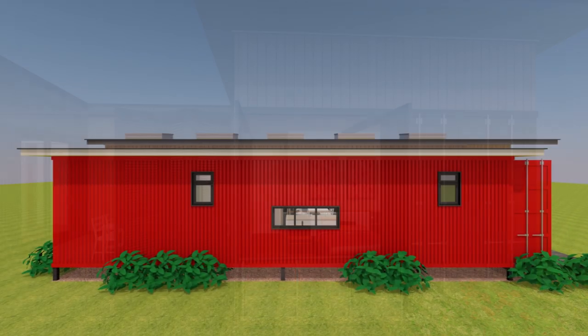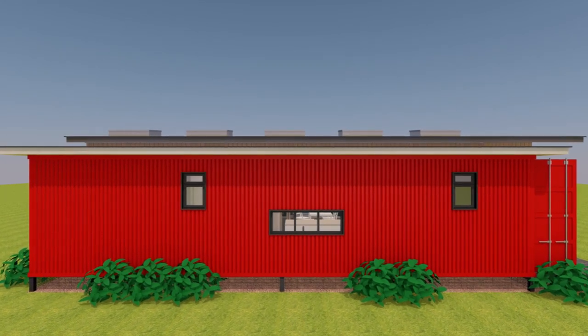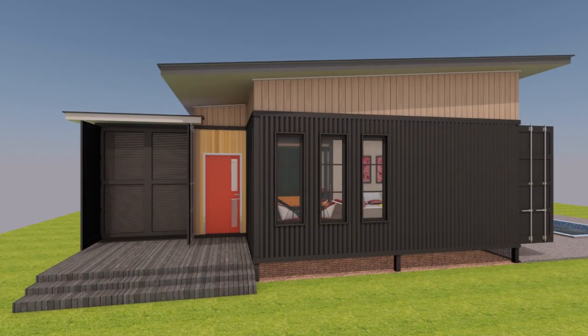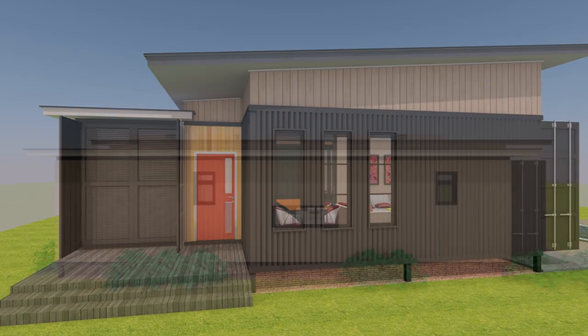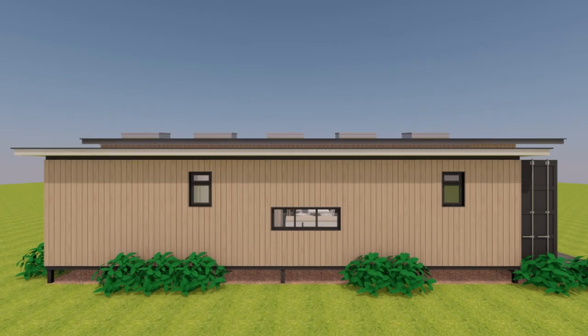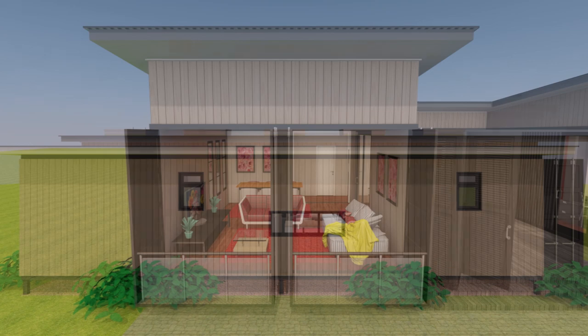The containers are elevated off the ground. In this particular case, a pier foundation is used, which can be either steel or concrete, depending on what appeals to you most.